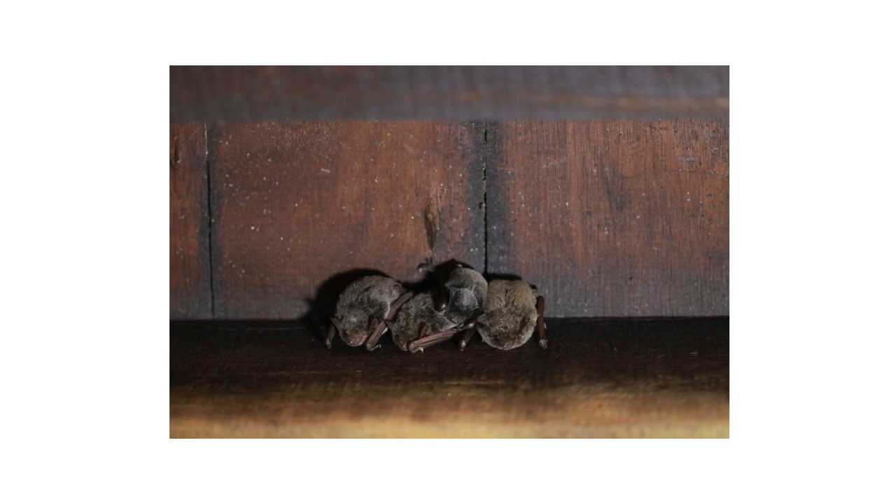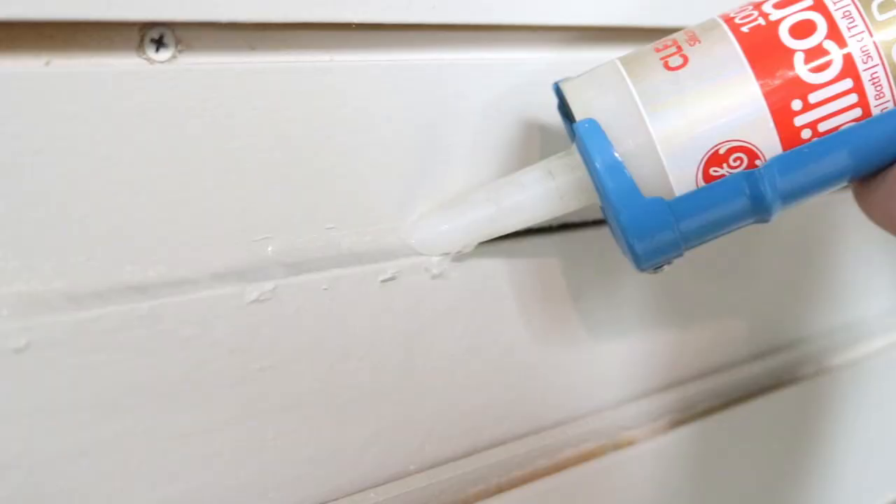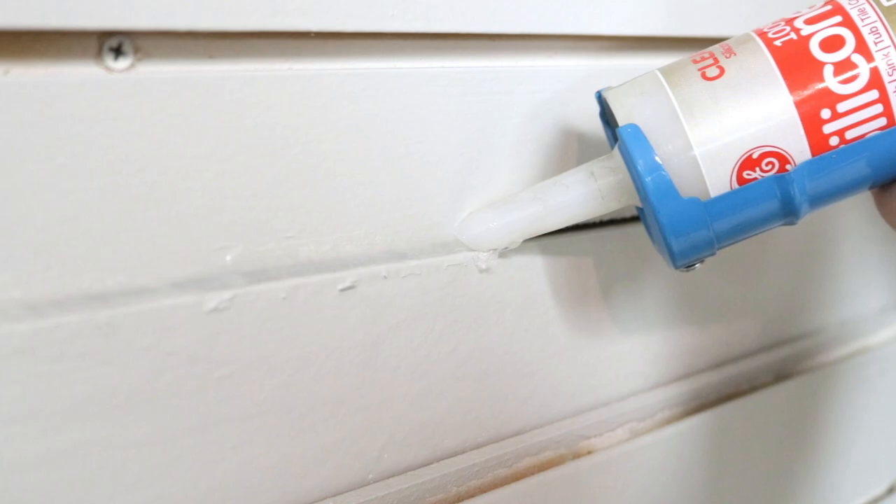If you instead have bat bugs, control will focus on removing bats from your property. First, find out where bats are nesting, then use exclusion products to deny them access. Voids can be stuffed with copper mesh, while tight cracks and crevices can be sealed with caulk. Larger openings may require more heavy-duty materials.